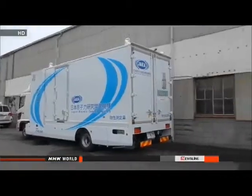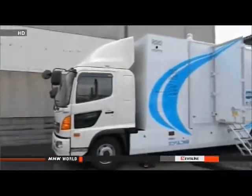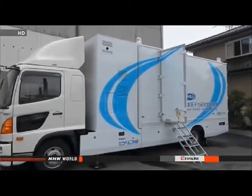The mobile lab will improve the efficiency of our analysis and allow us to save time. The Japan Atomic Energy Agency plans to start operating the vehicles in mid-July.